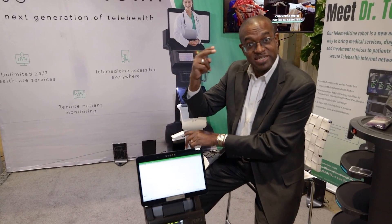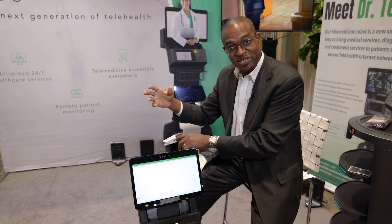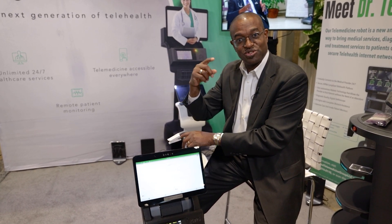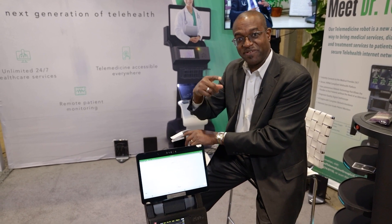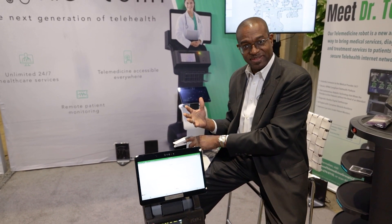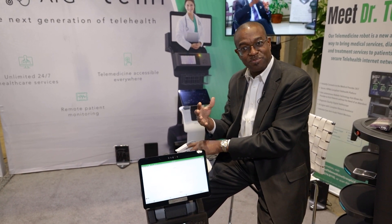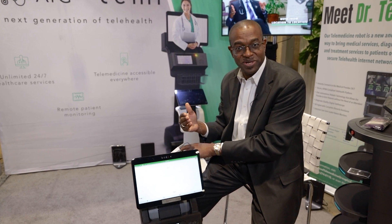I can also do continuous blood pressure measuring — I can attach it to the patient and have the machine take blood pressure every 5 or 10 minutes. So this is very versatile. It can be used at the bedside, left there, and the provider can come back in and just assess the patient.